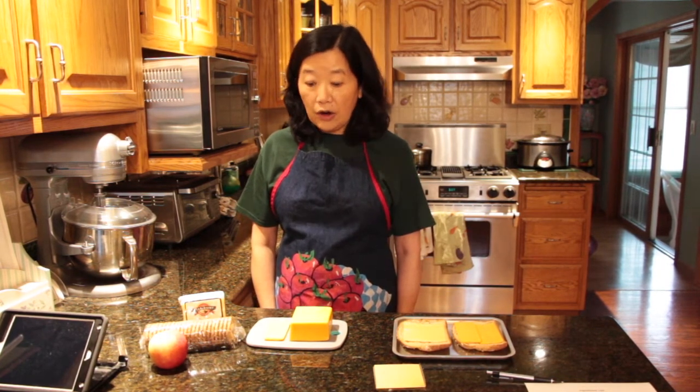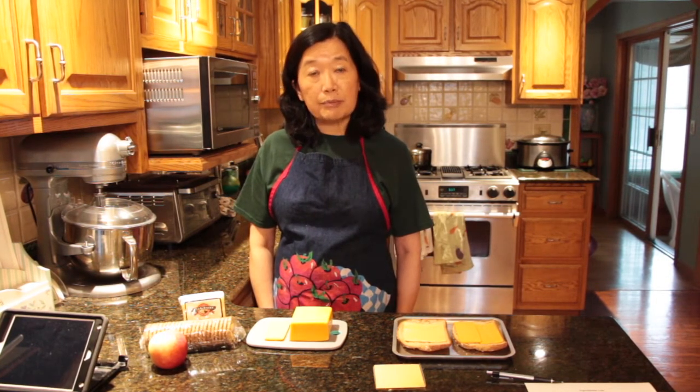If you happen to have some leftover cheese and you're not going to be using it right away, hard cheeses can be wrapped up and then kept in the freezer. Once the cheese has been frozen, it will become more crumbly. So a good use for that leftover cheese that's been previously frozen would be to break it up into small pieces or to grate it and then use it in a sauce or in something else where you need grated cheese.